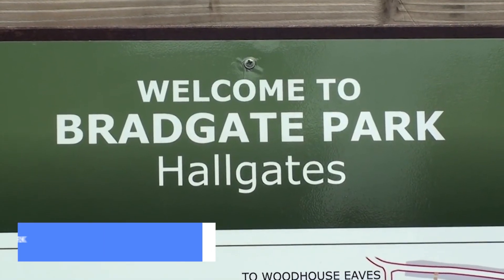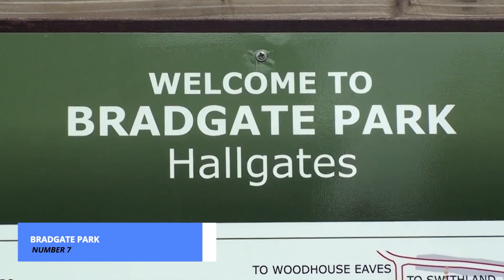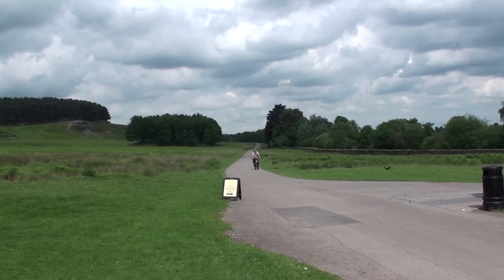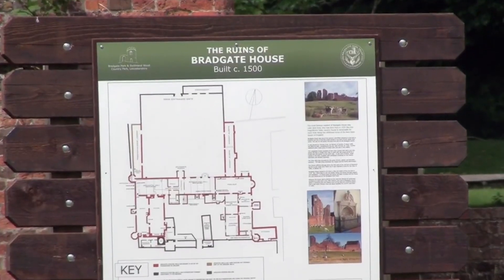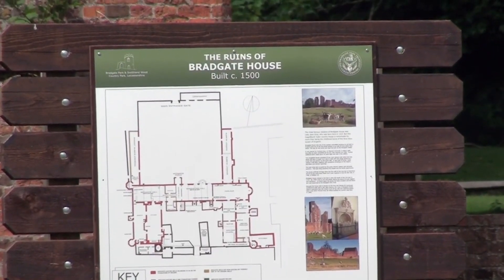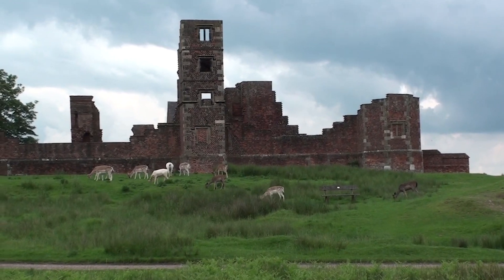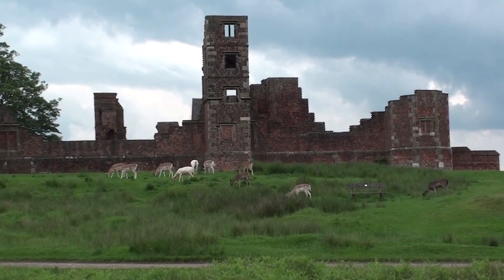Nestled amidst the natural beauty of the Leicestershire countryside, Bradgate Park beckons visitors to escape the urban grind and reconnect with nature. Spanning over 800 acres of woodlands, grassy meadows, and rocky outcrops, this sprawling park offers endless opportunities for exploration and relaxation.